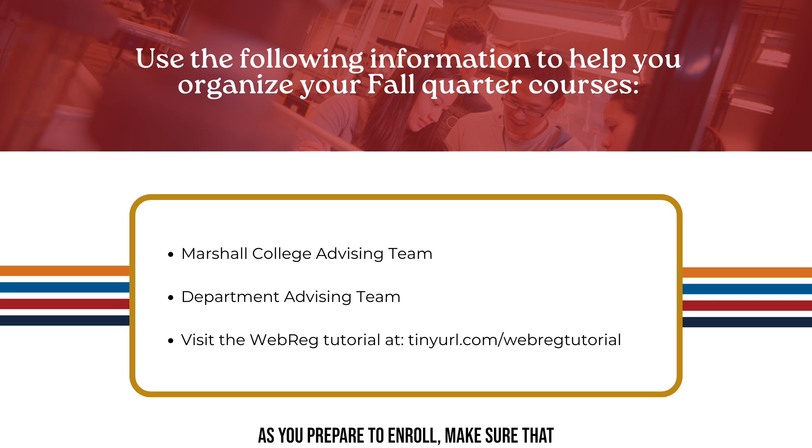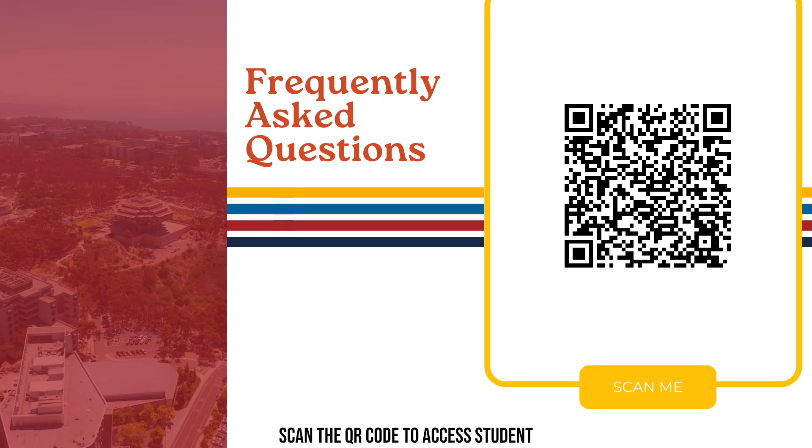As you prepare to enroll, make sure to use all of the information discussed today as well as information found in the Virtual Advising Center. You can also learn more about registering for courses by visiting the WebREG tutorial at tinyurl.com/WebREGtutorial. Scan the QR code to access student resources and review some commonly asked questions. This concludes the presentation — if you have any further questions, please reach out through the Virtual Advising Center whenever it becomes available.